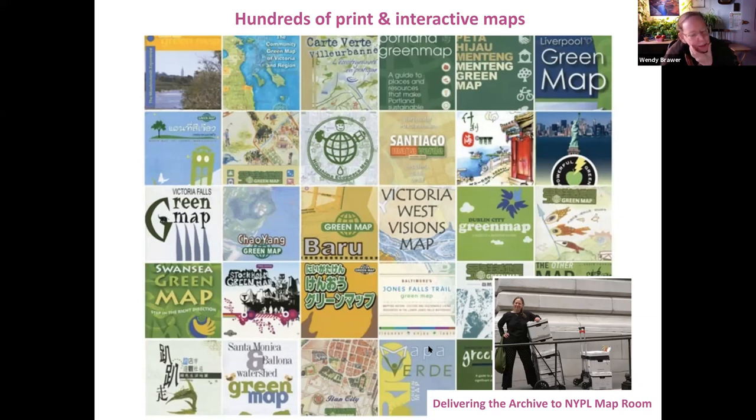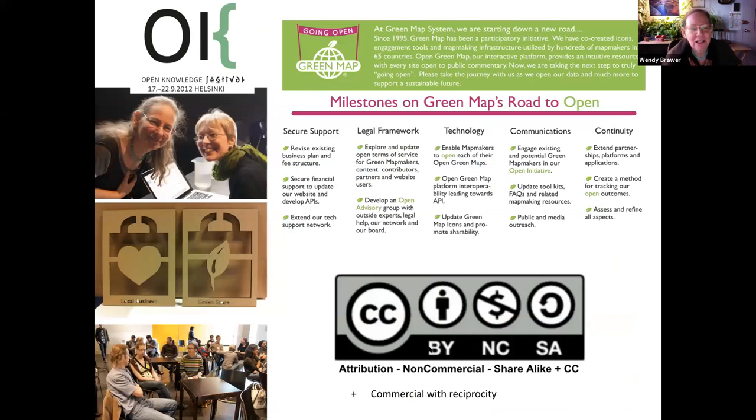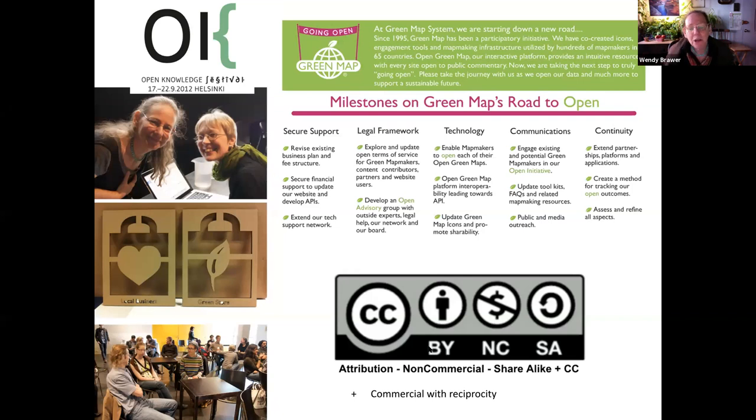You can get an inkling of the hundreds of print maps that have been created over the years — about 600 printed editions and a couple hundred locally made tools and promotion devices, all now part of the New York Public Library map room collection. It was 2012 when I went to Open Knowledge Fest in Helsinki, and it really opened my eyes to the potential of what 'open' could do for Green Map. After that experience, we created a roadmap and by the end of 2018 we were ready to announce we were open, with a Creative Commons license.